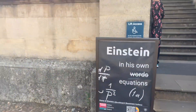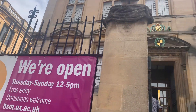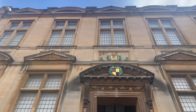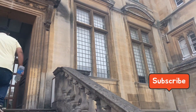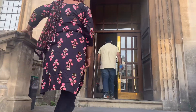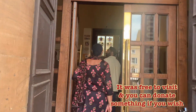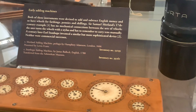Here comes the most interesting part — the History of Science Museum was my family's favorite part of our Oxford trip. We have seen some strange things here that amazed us. So let's go see the History of Science Museum — this is going to be very interesting!